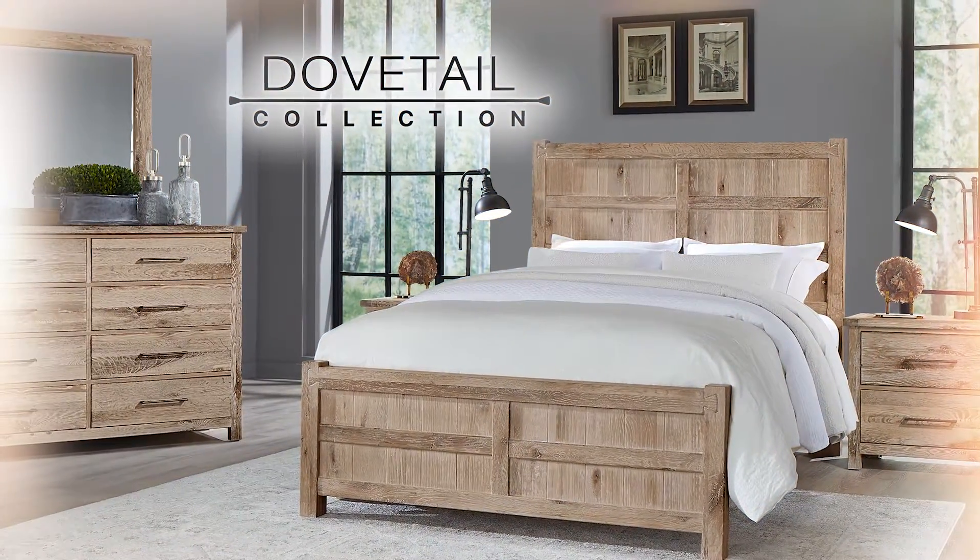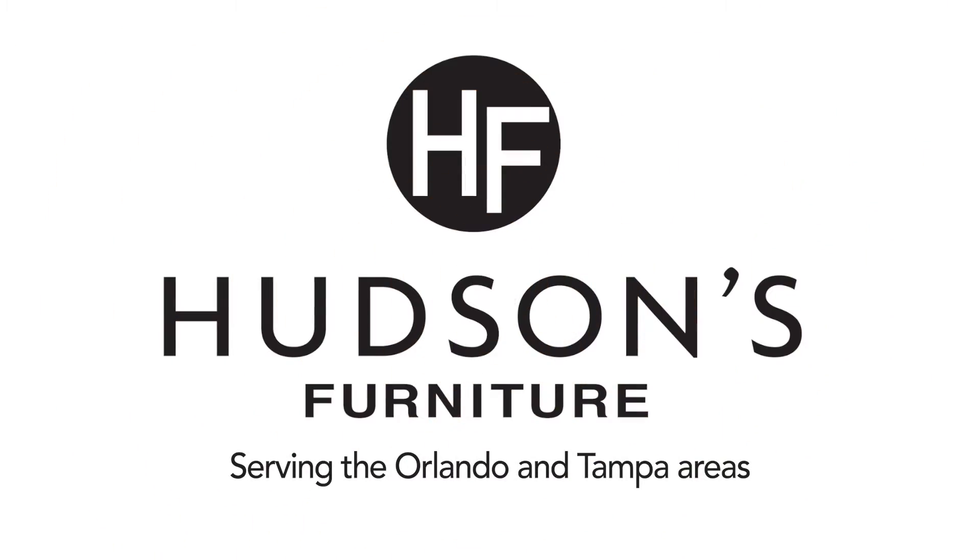The Dovetail Collection by Vaughn Bassett at Hudson's Furniture, serving the Orlando and Tampa areas.